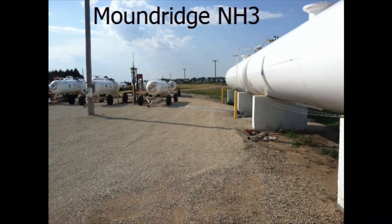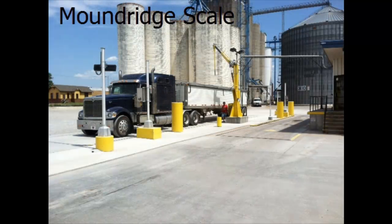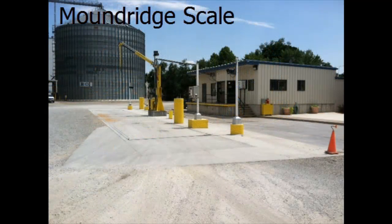The anhydrous plant in Mound Ridge was re-plumbed in the winter of 2012. As a result, customers now experience faster loading times. In February, Mound Ridge broke ground on a second scale. The new 12 by 80 scale has improved traffic patterns and unloading times, allowing customers to return to the field faster.